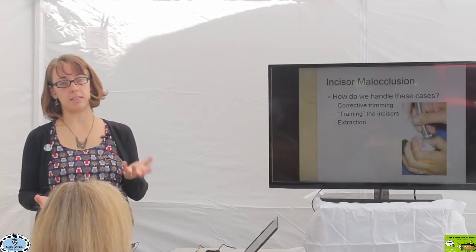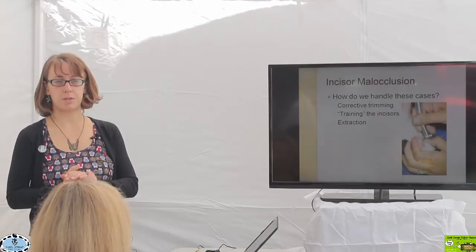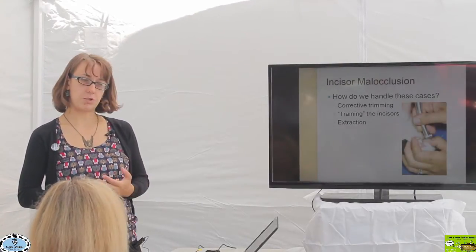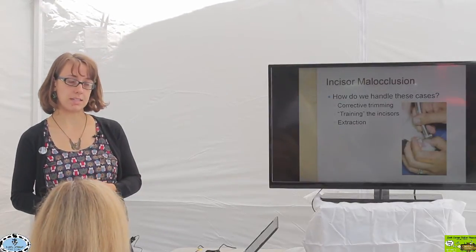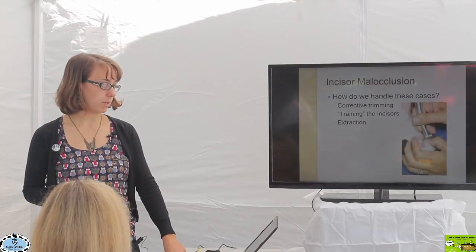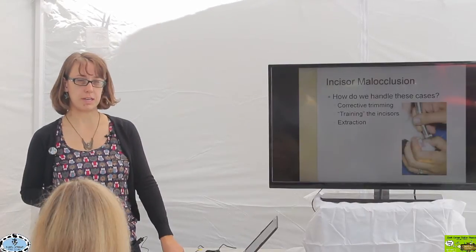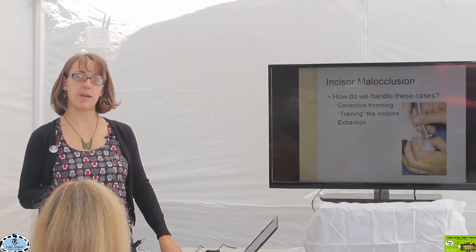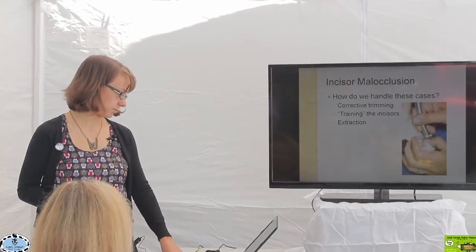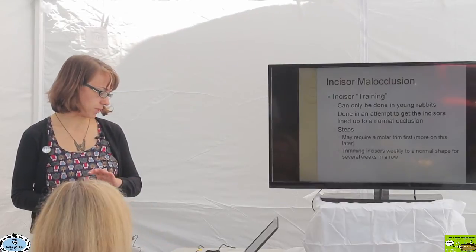So what do we do with these incisor malocclusion cases? There are a few different types of treatments: corrective trimming, training the incisors, and extracting the incisors. Each individual problem may require a different treatment option, depending on the individual rabbit and what their teeth are actually doing.